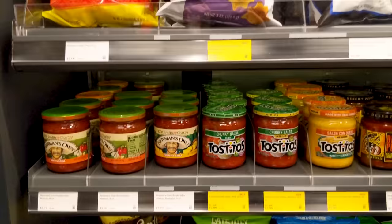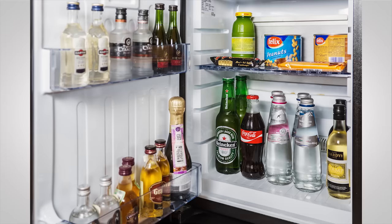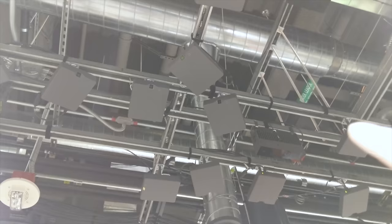But how exactly is it keeping track of what you buy? Some of the inventory control features are fairly obvious, like weight sensors under the products — kind of like what you see in an overpriced hotel mini bar that can detect when a box of cashews has been lifted off of them. But unlike that system, Amazon's is smart enough that it won't charge you if you put it back.